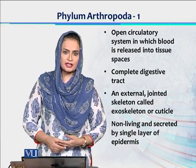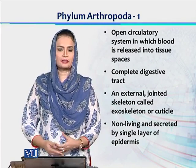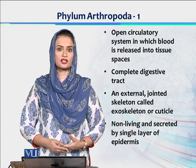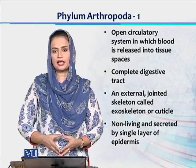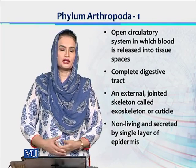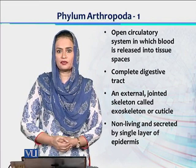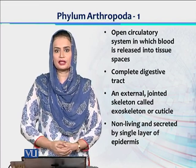But the circulatory system is open — yaha bhi closed circulatory system Annelida mein observe kiya gaya tha, but that closed circulatory system is lost in Phylum Arthropoda. Yahan par the body coelom is filled with a fluid which is called hemolymph, and this hemolymph is performing its role in circulation.